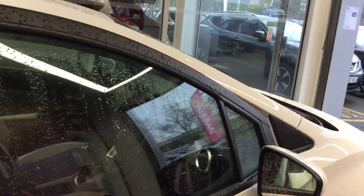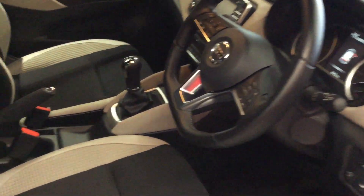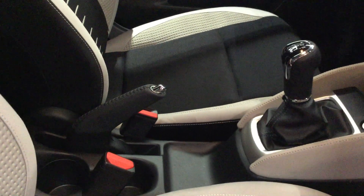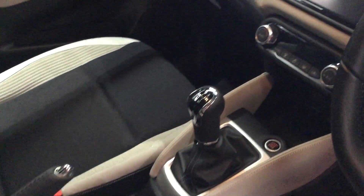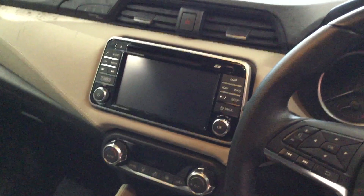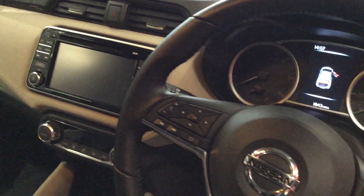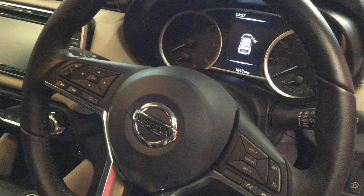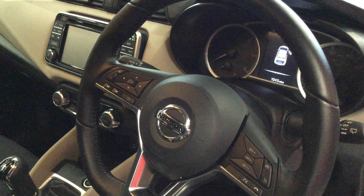So let's move inside the Micra now. Cloth interior — clean and tidy, no marks, no stains. Features include satellite navigation, CD player, media player, cruise control speed limiter, voice recognition for your telephone, automated lights, and automated wipers.